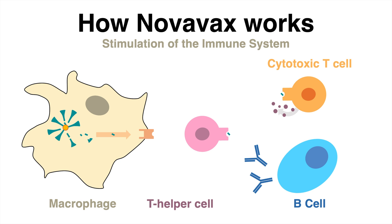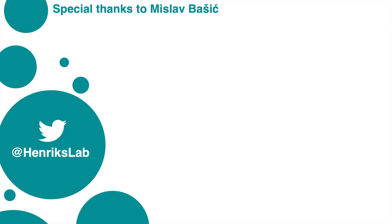The technology of the protein-based Novavax vaccine is considered traditional. In case you want to know more about the mRNA vaccines, check out this video here.